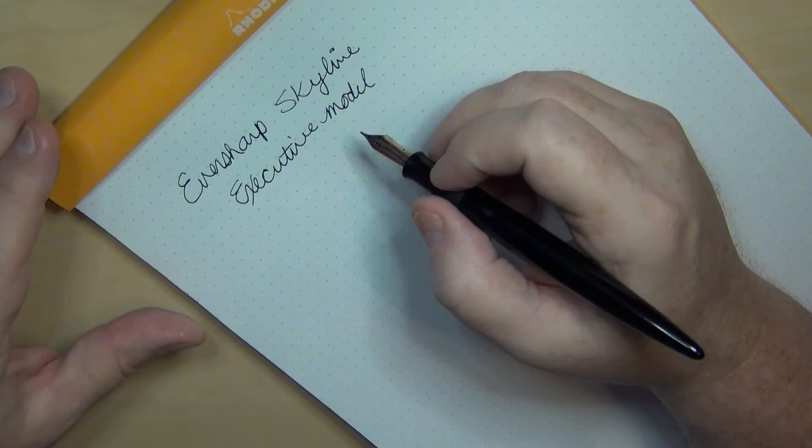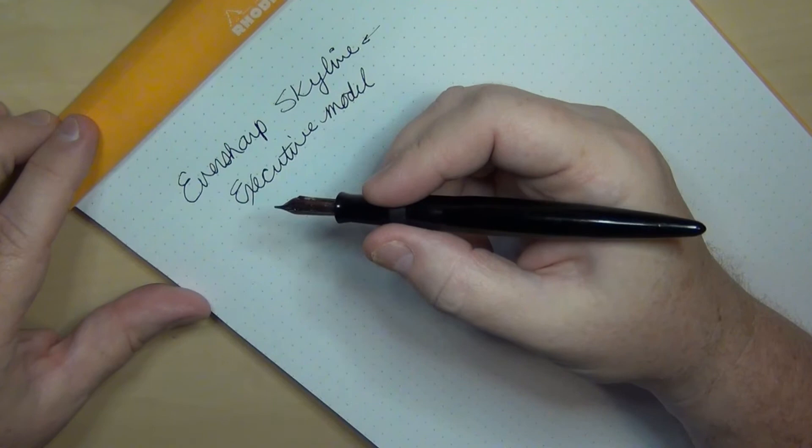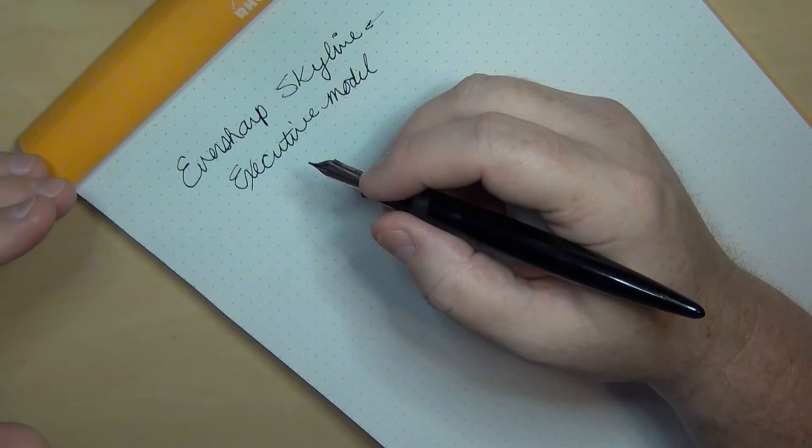Peyton Street Pens often has them. Matter of fact, just the other day there were some Eversharp Skylines — albeit not the executive model — but Terry tends to keep them in stock an awful lot. Antique Digger from time to time has them. And just look on eBay from time to time — you can find them there, even restored. Personally, I'll buy them where they need a little tender loving care, and I've been able to take some nice little grungy ones and make them into a gem.